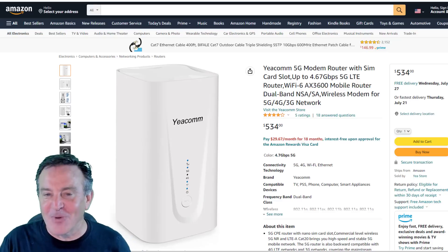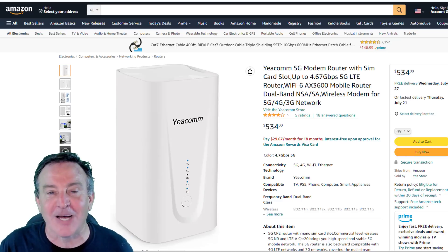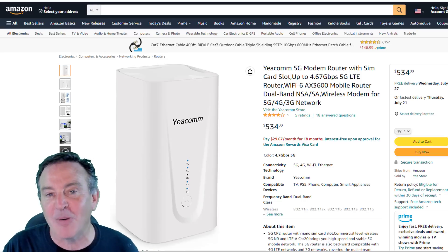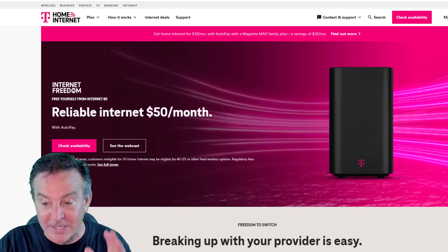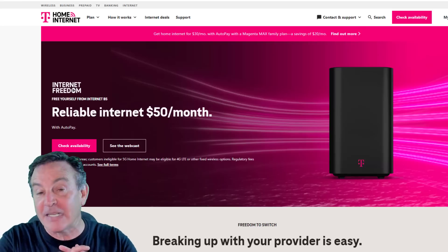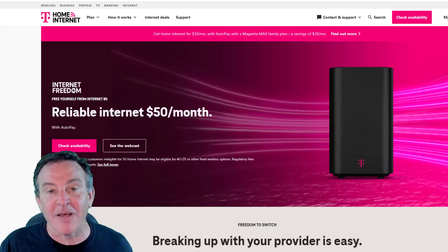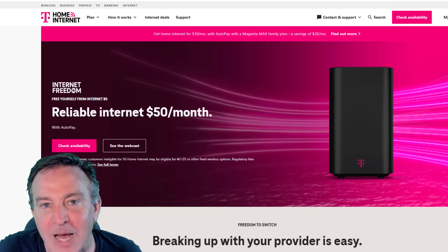Hey guys, this is Peter and today I've got something really exciting to show you. It's a new gateway from a company called YECOM and it supports 5G home internet from companies including T-Mobile. If you've been watching my channel, you know that for the past 10 months I've been running T-Mobile home internet and I've been delighted with it — the service, that is. $50 a month for unlimited speed and unlimited bandwidth has been phenomenal.